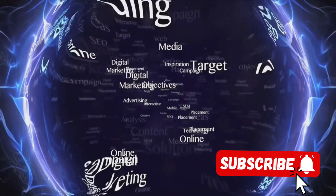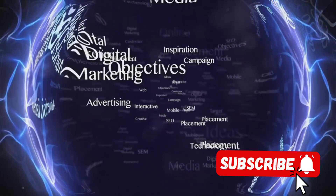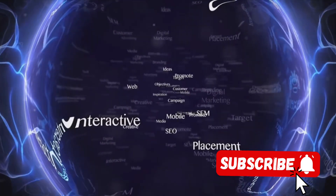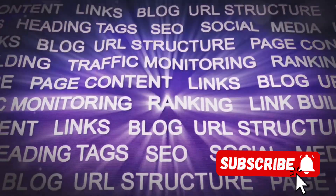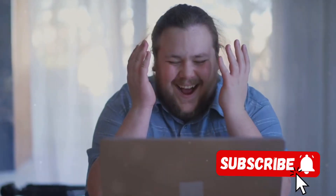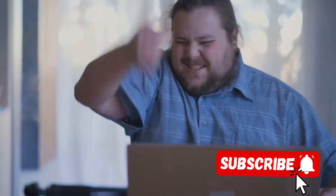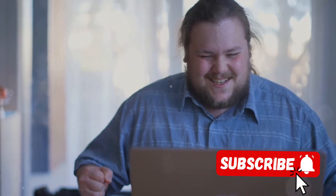Finally, they used tags wisely. Tags help YouTube understand the content and context of your video. YouTuber A used a mix of broad and specific tags, always keeping them relevant to the video content. They also included common misspellings of their keywords to catch any accidental search traffic. And the results? A significant increase in views and subscribers. By using SEO techniques, they made their videos more discoverable, attracting a larger audience and growing their channel exponentially.